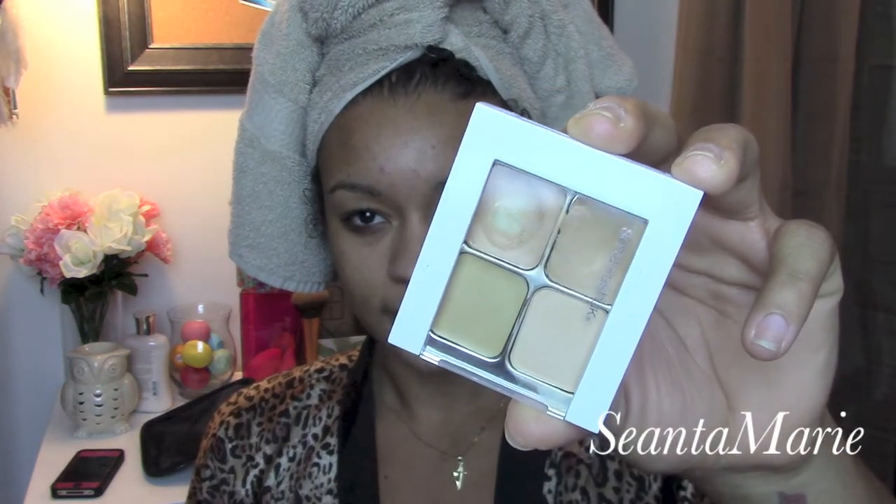Going into our Sonia Kashuk Concealer in Hidden Agenda, I'm just going to cover up this little blemish right here and then my acne scarring. As you can tell I'm really dealing with redness right now, so the Hidden Agenda Concealer has a green-toned concealer in it which really helps to battle the redness on my face. If you guys have other tips for controlling redness please let me know because I need some ideas.